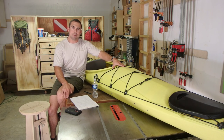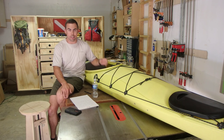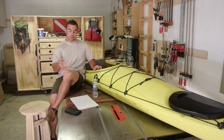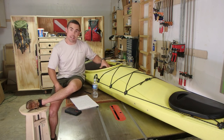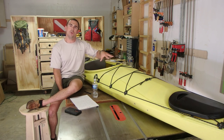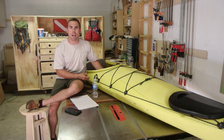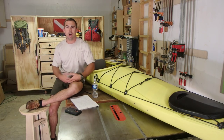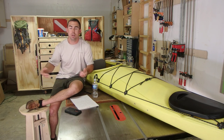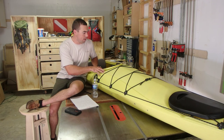Another benefit I like about sit-insides is that if it's cold, sunny, or rainy, half your body and your legs are protected from the elements. You won't get a sunburn on your legs in a sit-inside kayak. And if it's real hot outside, I haven't noticed it getting steamy in there — if I'm hot I'll splash some water in and sponge it out, or jump out and swim. I haven't really been very hot in a sit-inside, and I've done some summer trips.